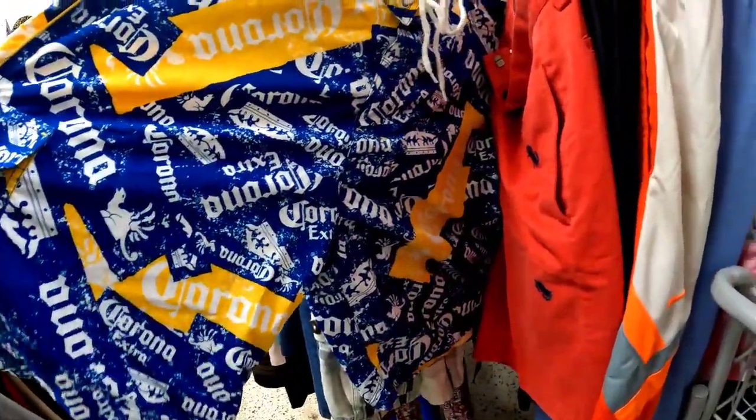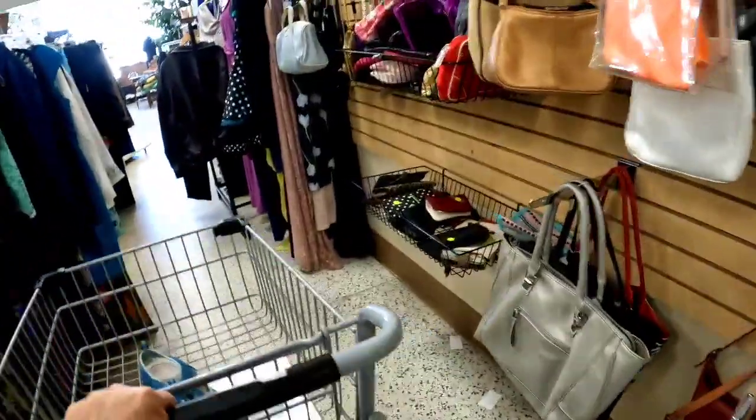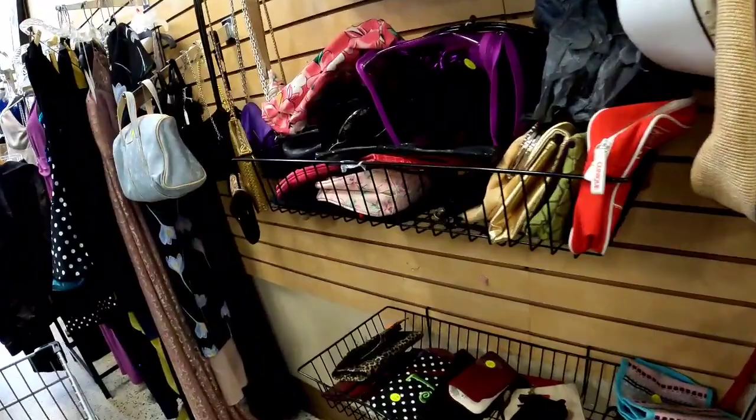Those Corona shorts and Nautica crab-embroidered shorts would be good sales, but we're getting into winter time so I'll leave them. In Florida they'd be good all the time though.